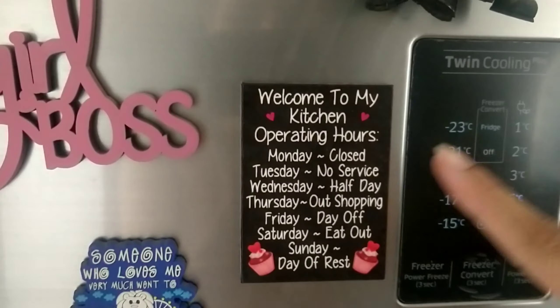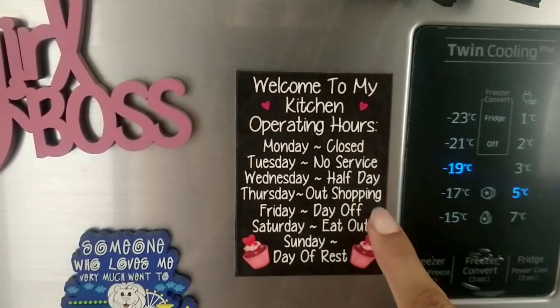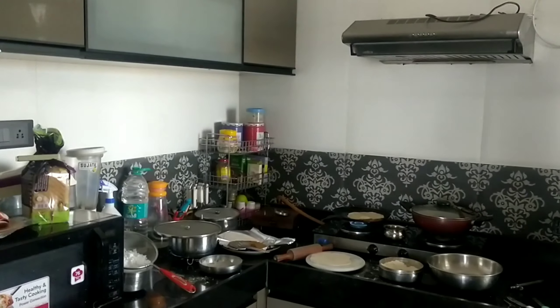Welcome to Kenya's kitchen! Today is Thursday — Thursday is usually out for shopping — but since we cannot go anywhere out, I thought I'm going to show you guys what I eat in a day.